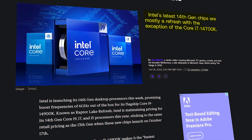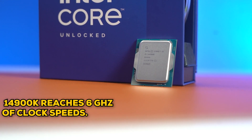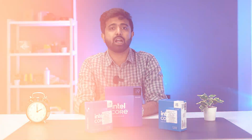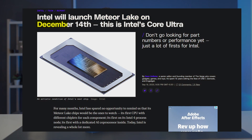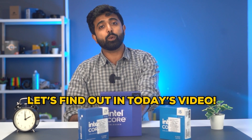Intel has launched the 14th gen processors and they are actually the same — well, not entirely, because the 14700K now has a whopping 20 cores. The 14900K reaches 6 GHz of clock speed as well. Intel has also announced their Ultra series of processors, which will mostly launch in December. So why are we getting this, and what is the catch? Let's find out in today's video.